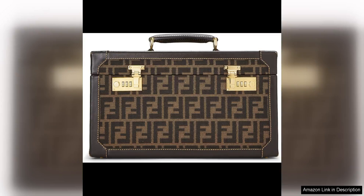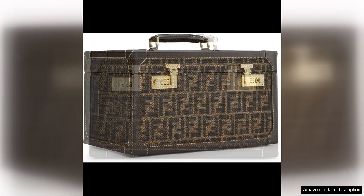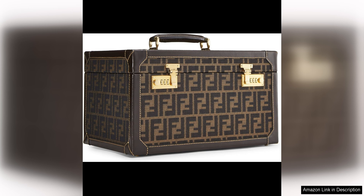The Fendi pre-loved brown Zucca canvas Box Vanity is a classic and sophisticated accessory that exudes luxury and style. Crafted in the iconic brown Zucca logo canvas, this bag is a timeless piece that will elevate any outfit. The Box Vanity design is not only chic but also practical, offering a structured silhouette that is perfect for storing all your essentials.